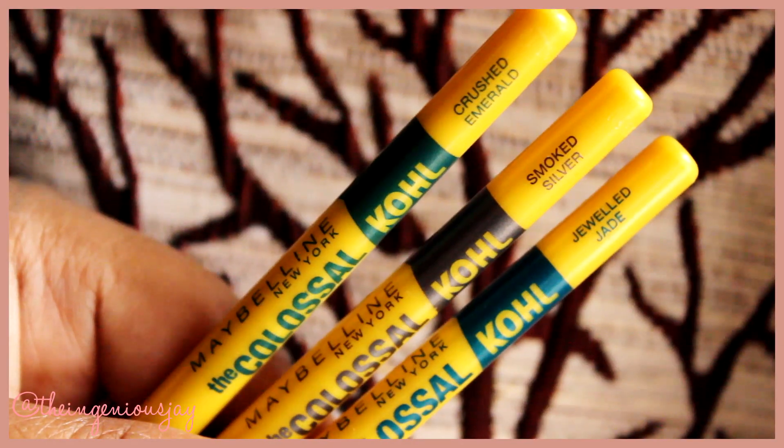You get this without any outer cardboard, which is a little odd. First, let's talk about the packaging. This is the usual yellow pencil, and these are color-coded so that you can identify the colors.